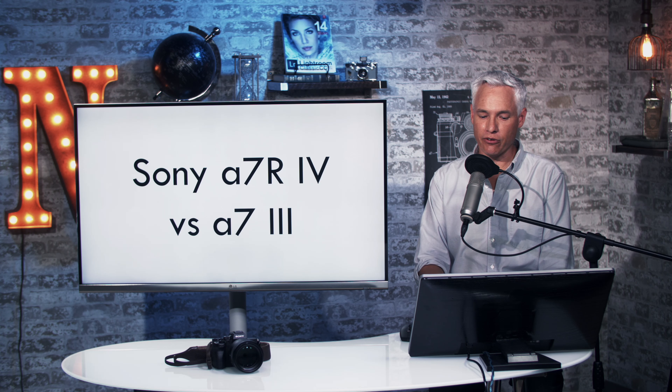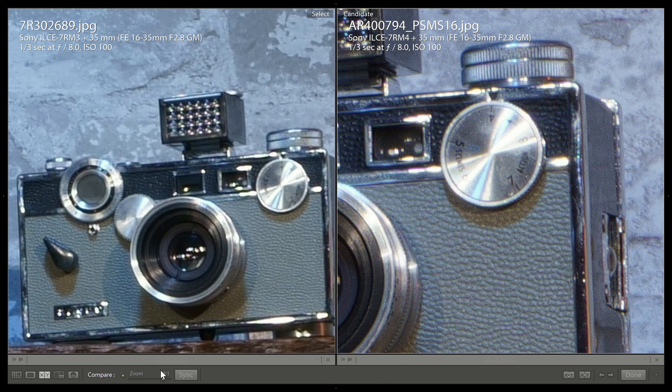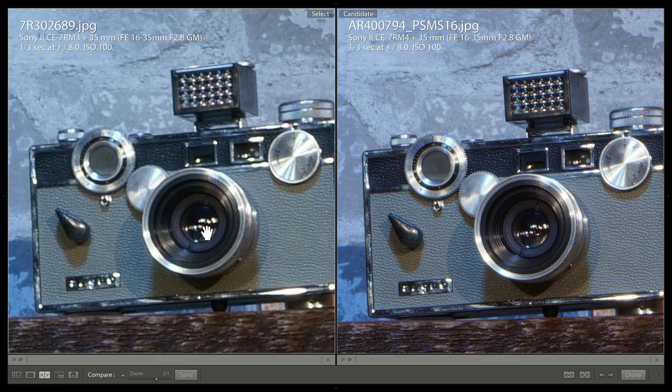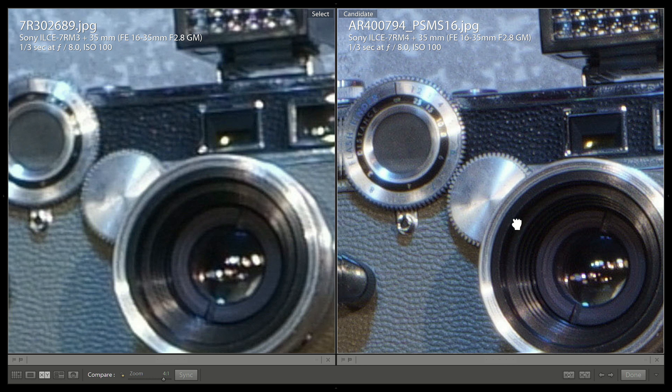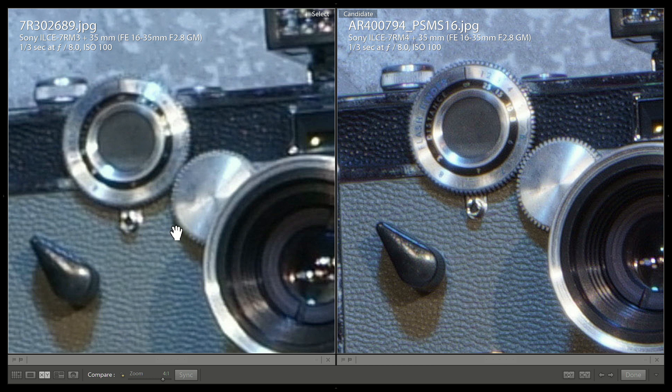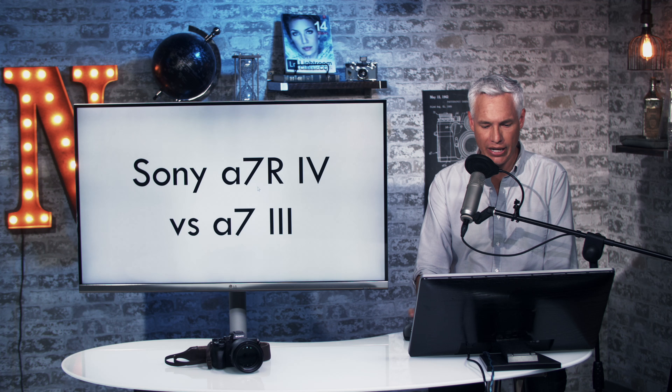Let's look at the A7R IV versus the Sony A7 III, a 20-megapixel camera with an AA filter. Zooming in to 2-to-1, the differences are really obvious, and at 4-to-1 those on smartphones should easily see it. There's just so much more detail out of the 240-megapixel camera, and this is with a 16-to-35 zoom lens — not an expensive prime. Even so, you can definitely benefit from having more than 24 megapixels. None of the numbers are readable on the A7 III, whereas they're crystal clear on the A7R IV.